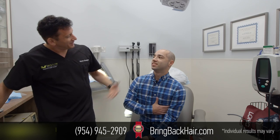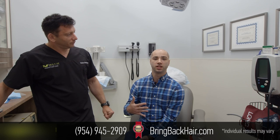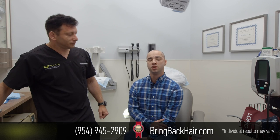Could you share some of the things you wanted to achieve? I just wanted some fuller density and to restore the front. A lot of people see the front of your face first, and with a receding hairline disappearing, it makes you self-conscious about meeting new people, applying for jobs, and moving forward in life. It kind of holds you back as you're losing your hair.